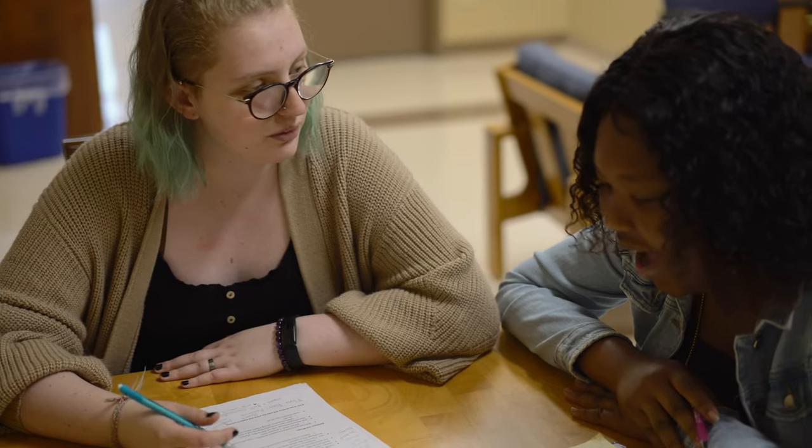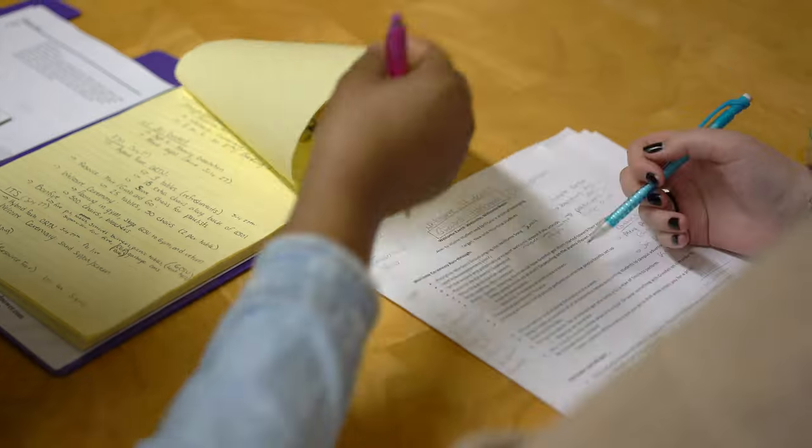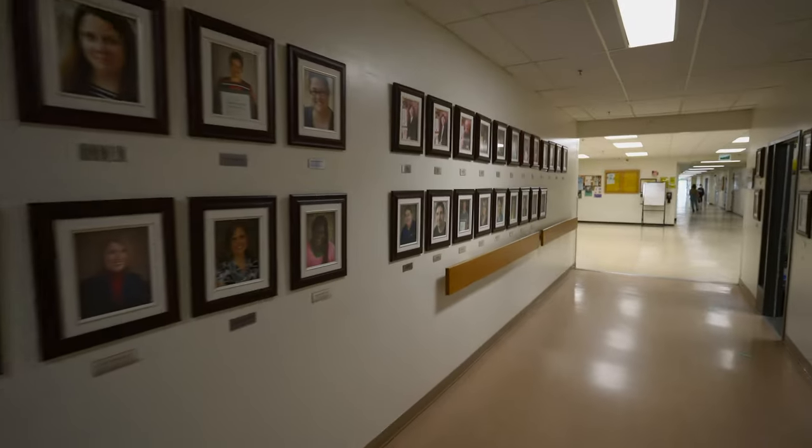This is our Learning Centre. The Learning Centre is an academic support area for students. Need help with writing papers or potentially even math? Come by the Learning Centre to get support.